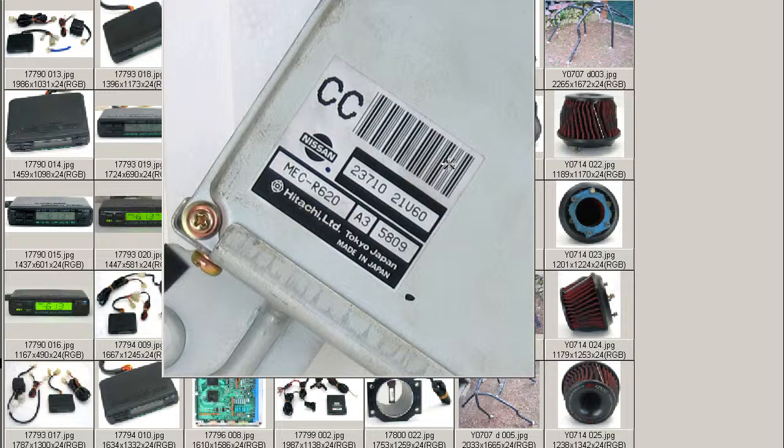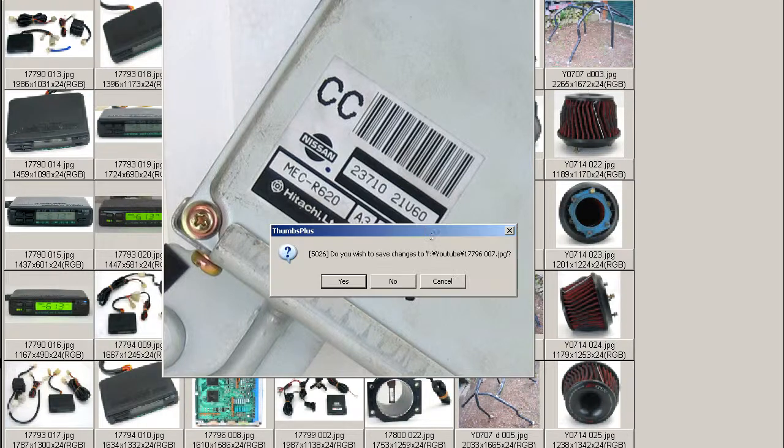The vehicle has traveled 120,000 kilometers and is a two-door, five-speed. So it's a manual transmission ECU, two-door, RB25DET, ECR33 ECU.